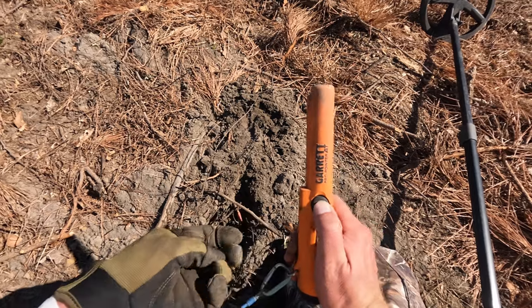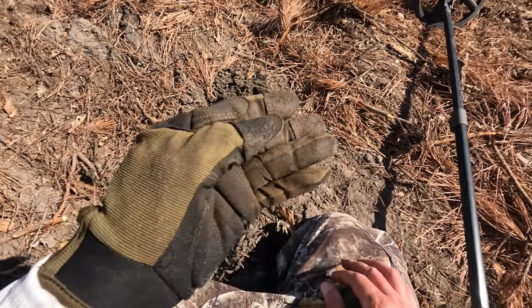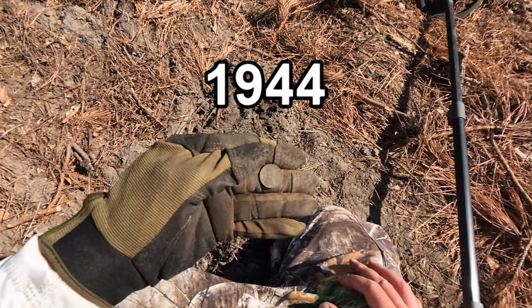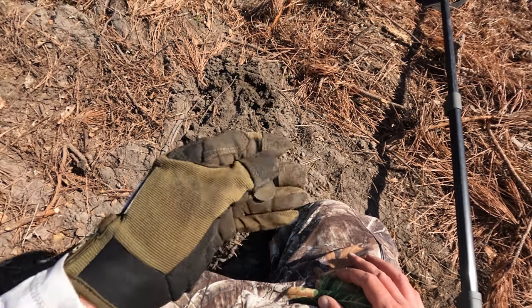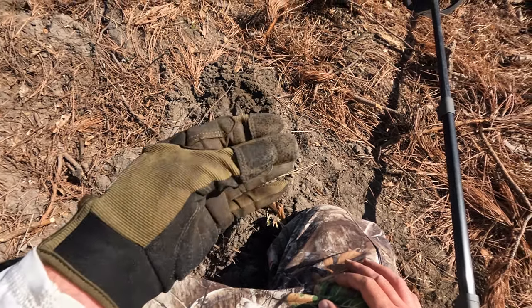Most pennies I dig come up around 82-84 on the Deus 2. I can't make out the date right now, but where there are wheat pennies there could be silver. Let's keep looking.